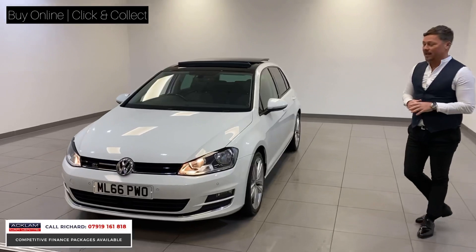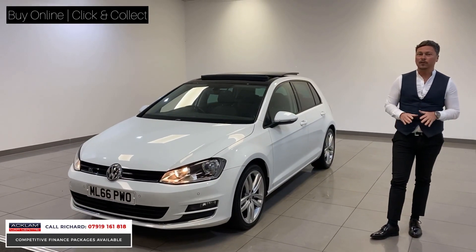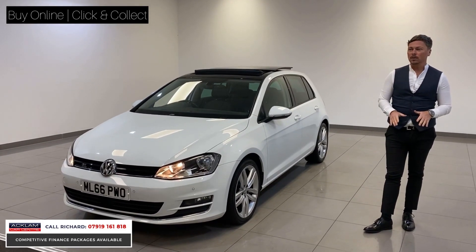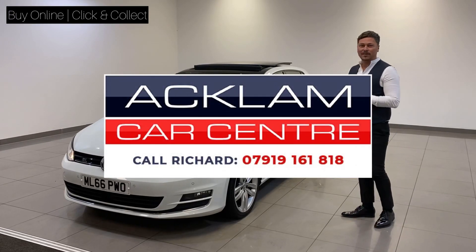It'll go fast, this little car. Any help or advice, give me a call. Get it secured online — click and collect services fully operational, so easy. We'll explain everything over the phone to you, and you won't buy a better little car for the money than this. Thanks for watching.